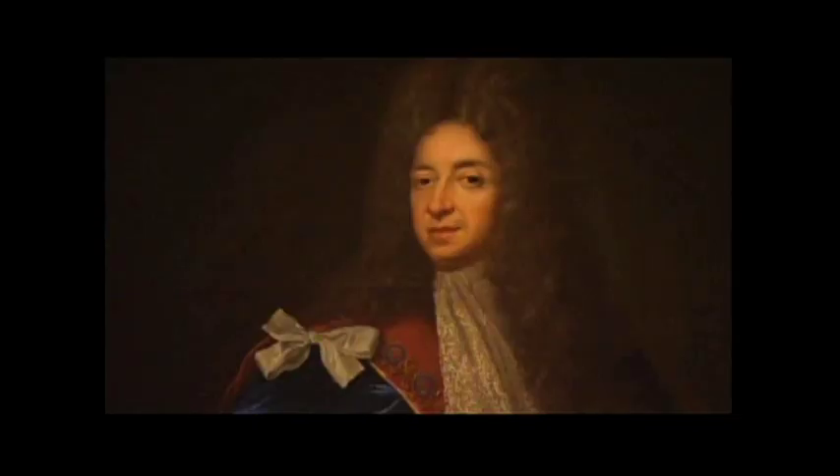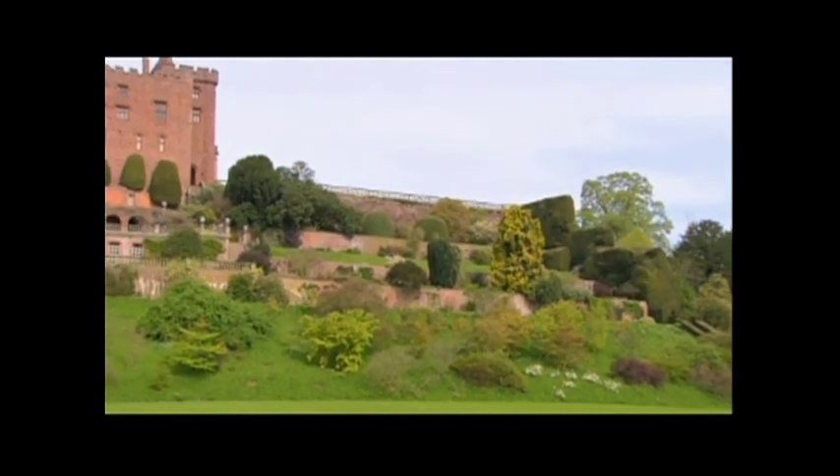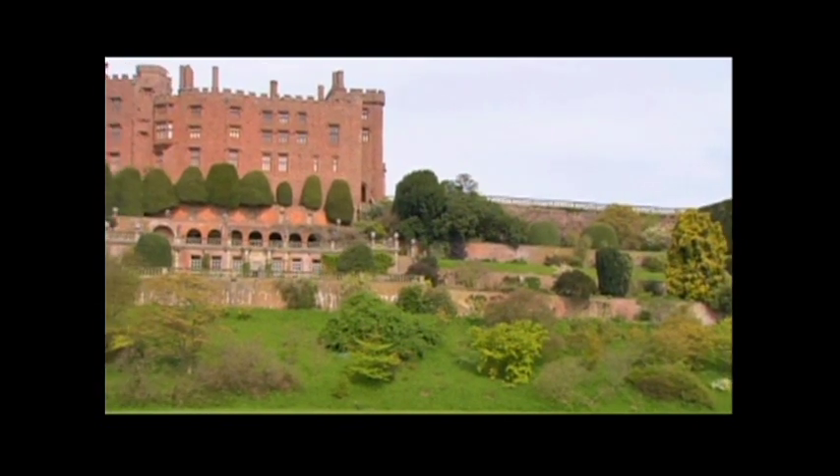William, the first Marquess, really was responsible for beginning the terraces. We know that by 1685 there was a lot of planting going on and the terraces were being built. We think — pretty sure — that the architect involved was a William Wind, who was also responsible for the construction of his house in London.